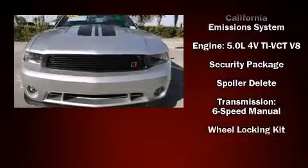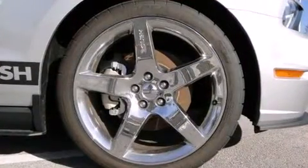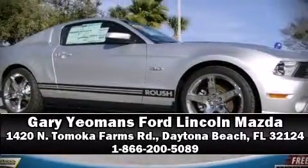With ABS, electronic stability control stands out as a technologically savvy innovation, keeping you better connected to the road. Please don't hesitate to give us a call.